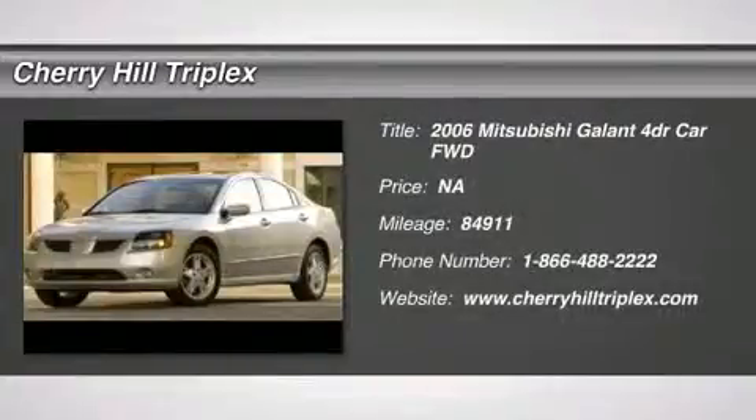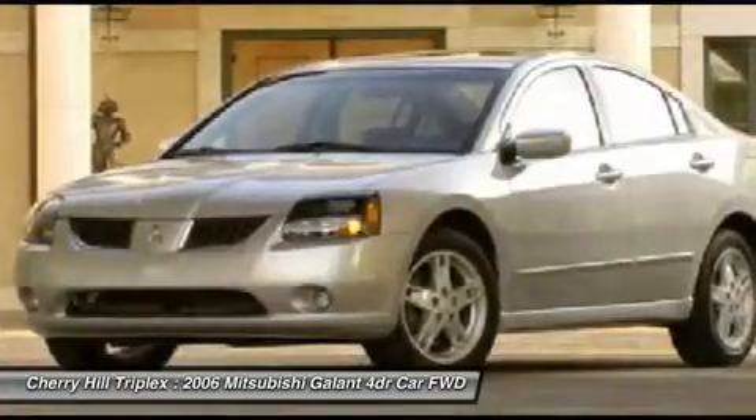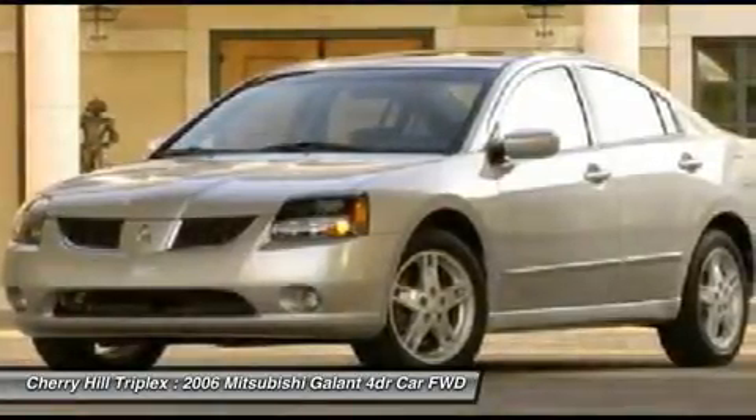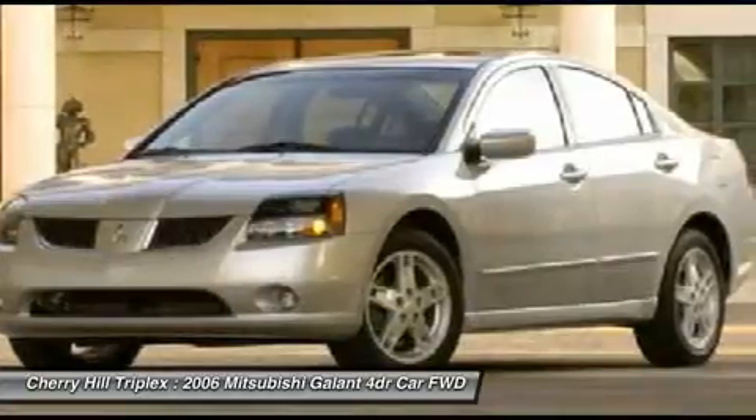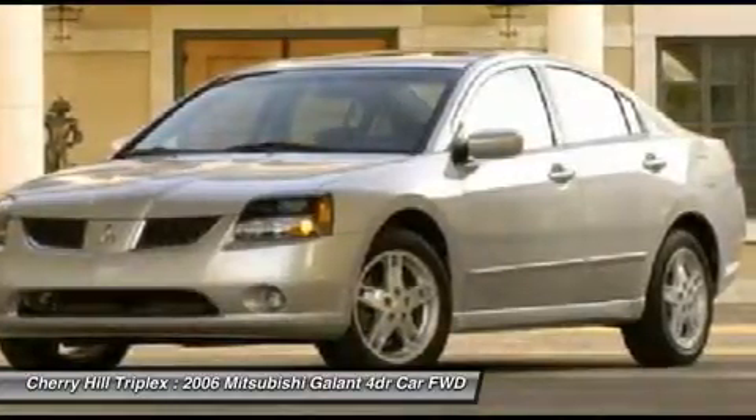The 2006 Mitsubishi Galant. Galant offers comfort and quality at every level, boasting extra touches that don't cost any extra. It's not just the roomy, plush interior that makes driving Galant a pleasure.